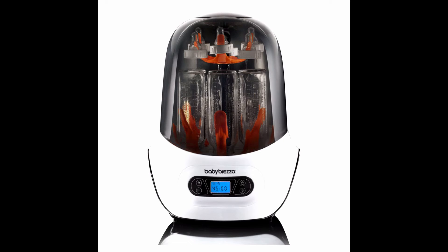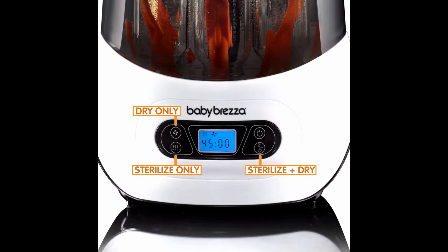Baby Brezza Baby Bottle Sterilizer and Dryer Machine — Electric Steam Sterilization, universal fit for pacifiers, glass, plastic, and newborn feeding bottles. Automatically sterilizes and dries bottles, pump parts and other accessories in one easy step, saving you time. Natural steam kills 99.9% of germs, and products stay sterile for up to 24 hours when left in the unopened sterilizer.